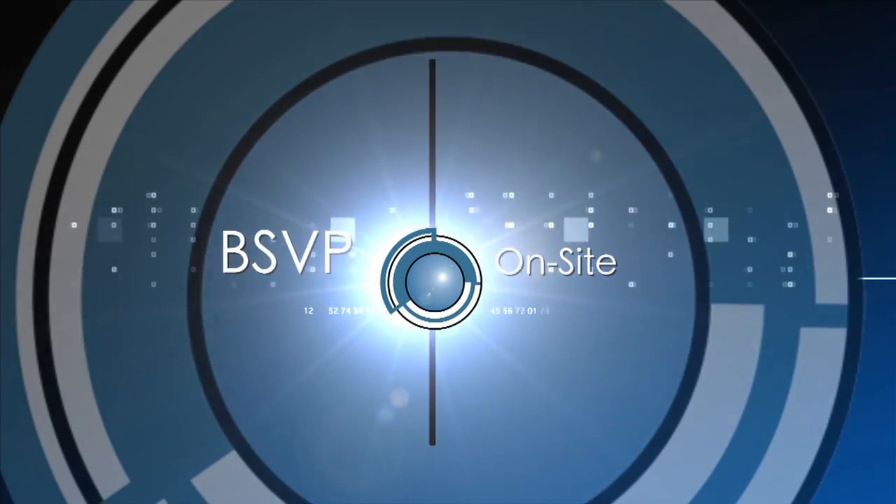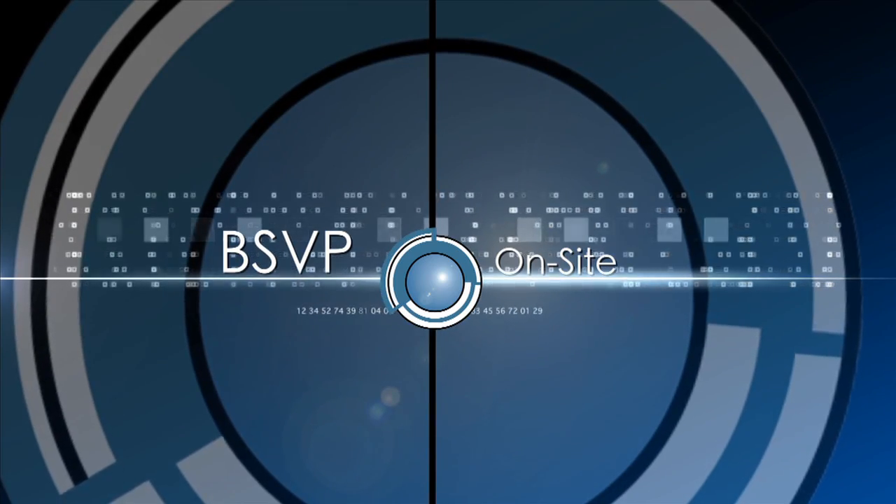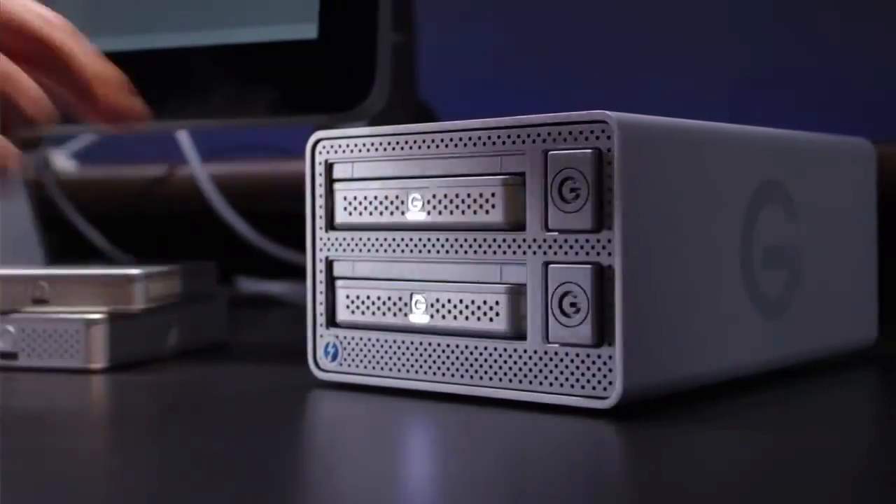How to keep your data safe and how to avoid any problems in the field with G-Technology. Sue Lawson here on the show floor at NAB. We're here at G-Tech, also known as G-Technology, and I'm here with Greg Crosby, who is the product line manager for G-Technology.